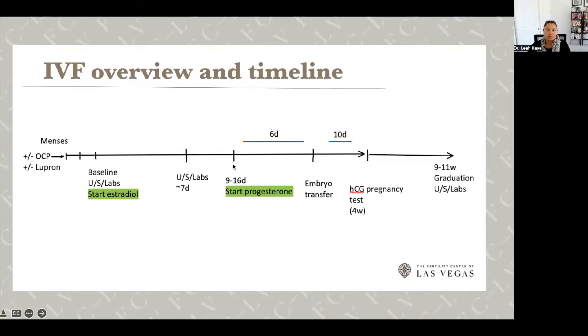Progesterone is the pro-pregnancy hormone that opens the window for implantation. The timing of when we start progesterone tells us when your embryo needs to be placed inside the uterus — almost always six days after starting progesterone. You come in for your embryo transfer visit, and then about ten days later we do a pregnancy test with a blood draw. When you get that positive result, you're technically already four weeks pregnant, even though the embryo has only been inside your uterus for ten days, because gestational age is calculated from your last menstrual period.